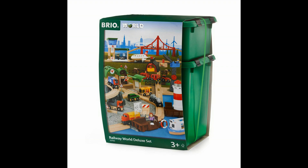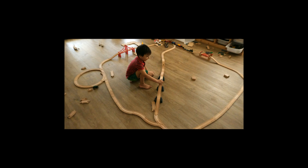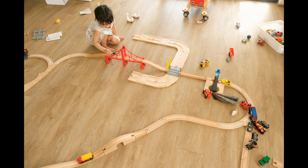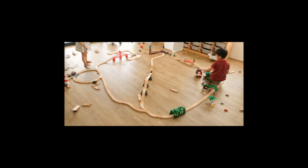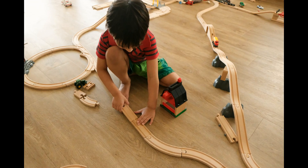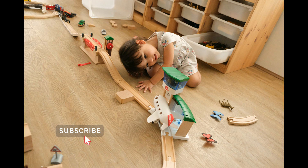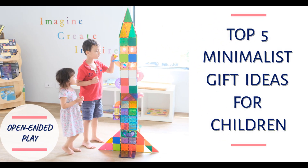Last on the list is this train set from Brio. We bought the Brio Railway World Deluxe set plus some add-ons, and my kids love playing with this. Since it's such a big kit and does take up a lot of space, it is definitely something that we rotate around. But when it's out, the kids just love it. It's definitely great for open-ended play and it's really nice to watch them just get lost in their own imaginary world. I hope you found this video helpful and got some ideas — thanks a bunch for watching!